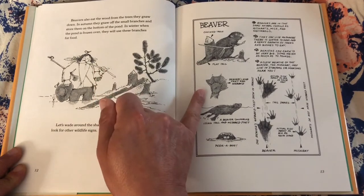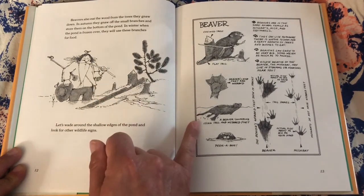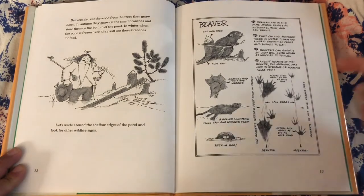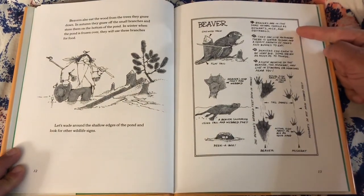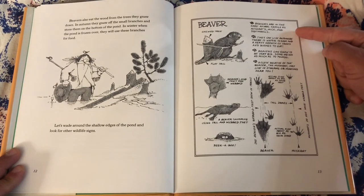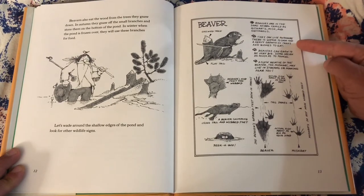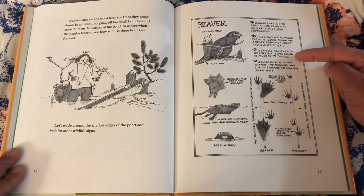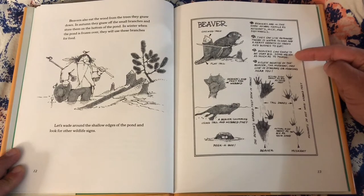Beavers' hind feet are webbed. A beaver swimming using tail and webbed feet. Beavers are in the same animal family as muskrats, mice, and squirrels. They can live anywhere there is water to dam and a heavy growth of trees and bushes to eat. Beavers can grow to be very big — some weigh as much as 70 pounds.